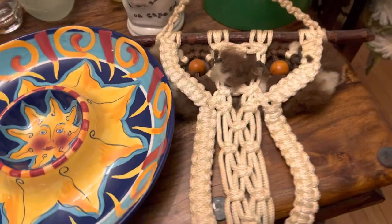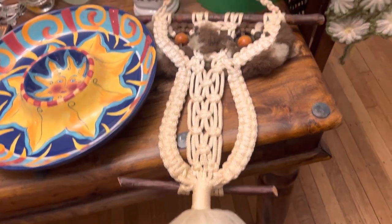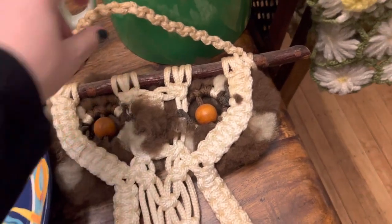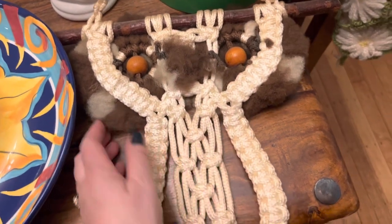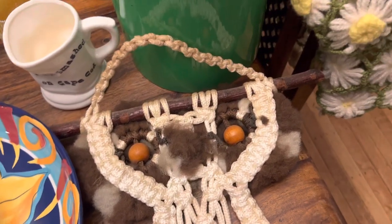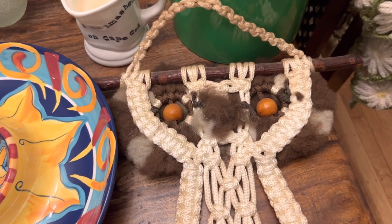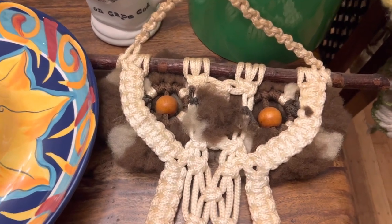I cannot resist any owls, and this little macrame guy is no exception. He's got a little perch, structured around wood at the top with wooden beaded eyes — really cute and fluffy, perfect for a boho or mid-century 70s space. Prices vary quite a bit; they probably go between $25 and $55 depending on size and construction.